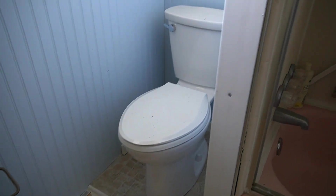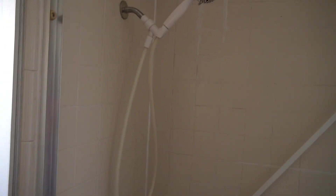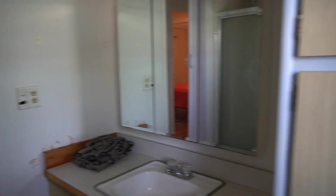New toilet, tub, and shower in this first bathroom. And you have linen closets.